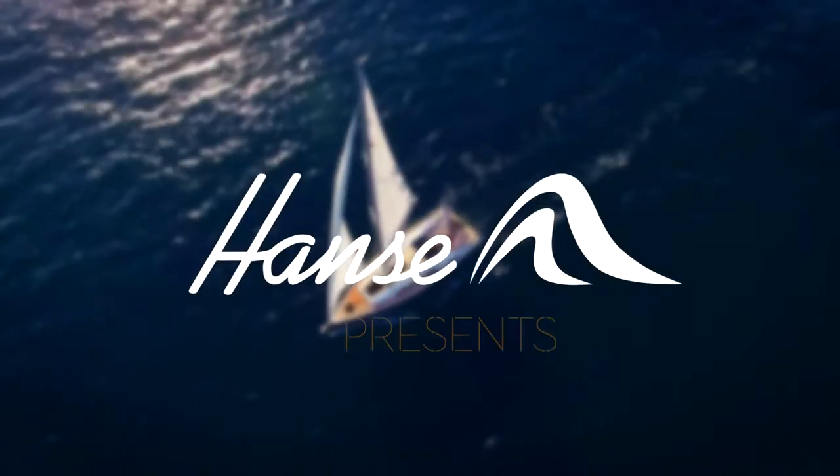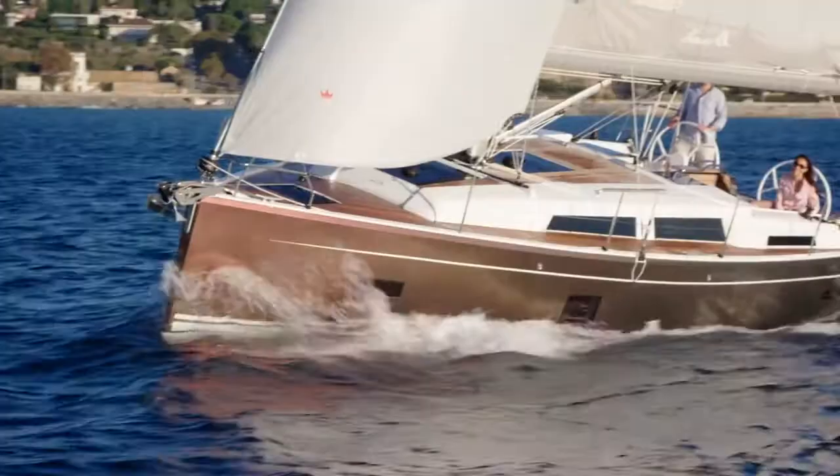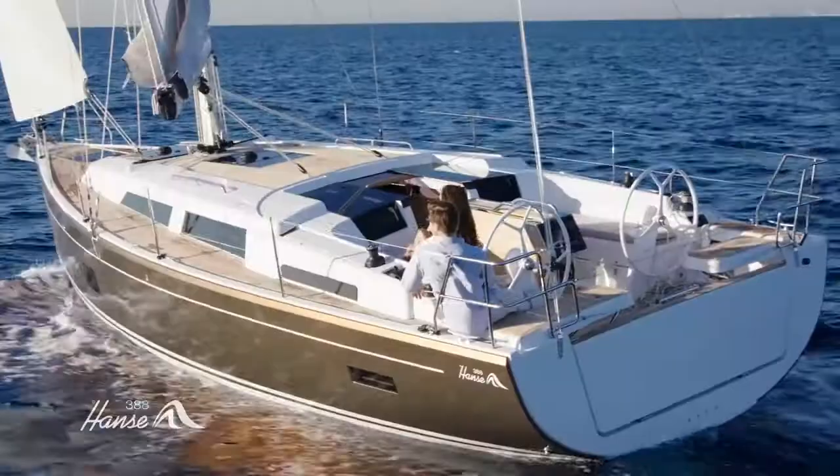Hansa. Breaking rules. Setting trends. In quality, performance and comfort. The Hansa 388. Optimized performance makes sailing more enjoyable than ever.